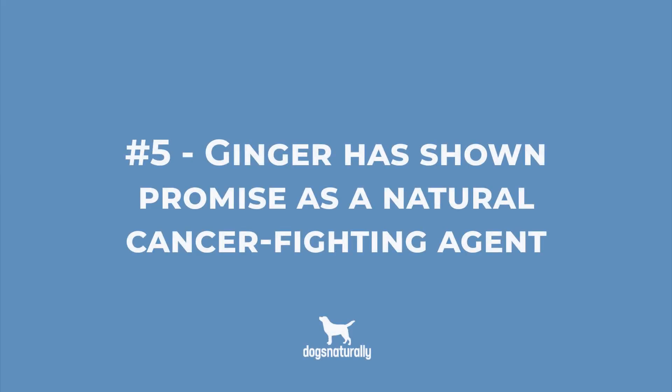Number 5: Ginger has shown promise as a natural cancer-fighting agent. Its immune-boosting and anti-inflammatory properties are good for naturally helping to prevent cancer. One study also showed that ginger could slow the rate of breast cancer growth in mice, and another demonstrated that ginger could kill certain types of cancer cells in test tubes. So stay tuned for more research. And if your dog already has cancer, ginger can help ease the nausea associated with treatment.